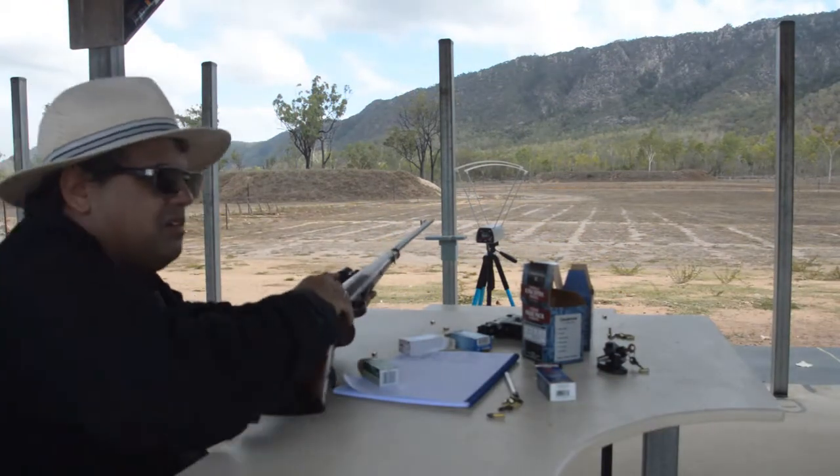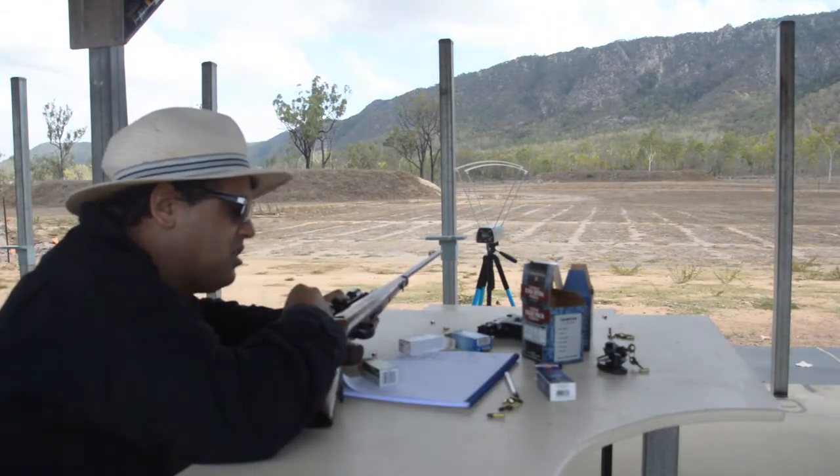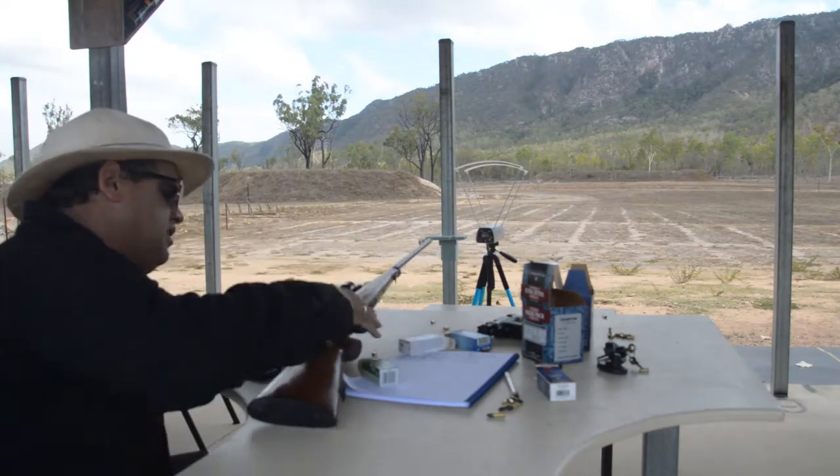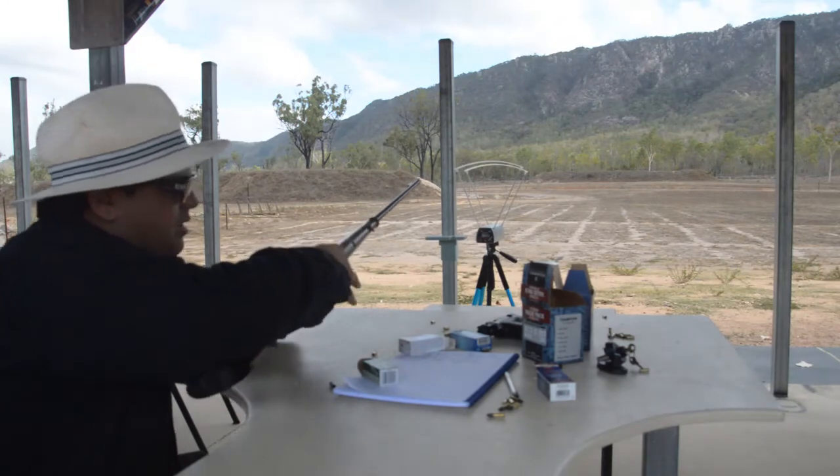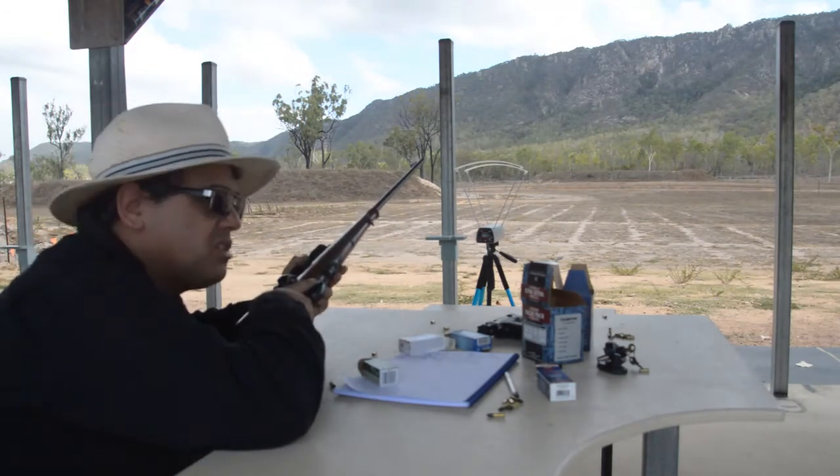Okay, I'll now test the Winchester Subsonic. I'll load one round into the chamber, got five in the magazine — I'll do six shots.